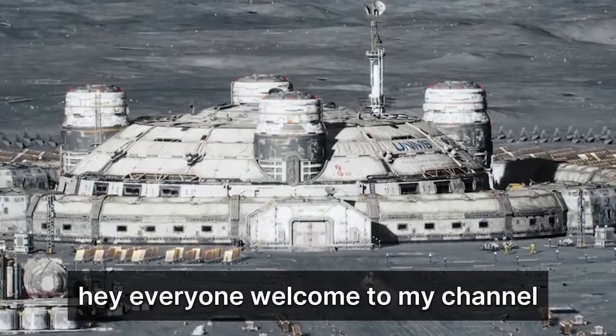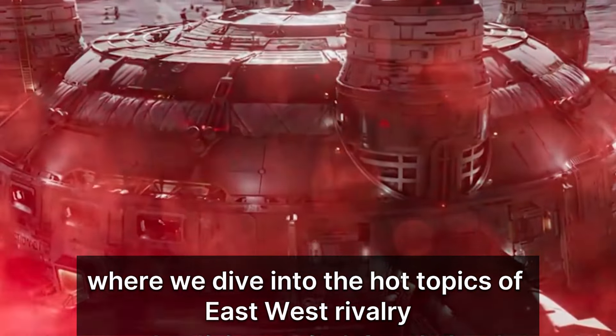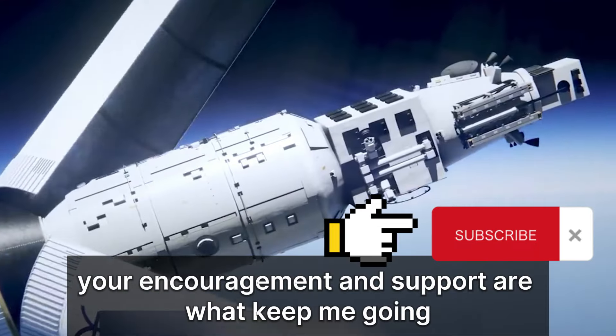Hey everyone, welcome to my channel where we dive into the hot topics of east-west rivalry. If you like what you see, consider subscribing. Your encouragement and support are what keep me going.